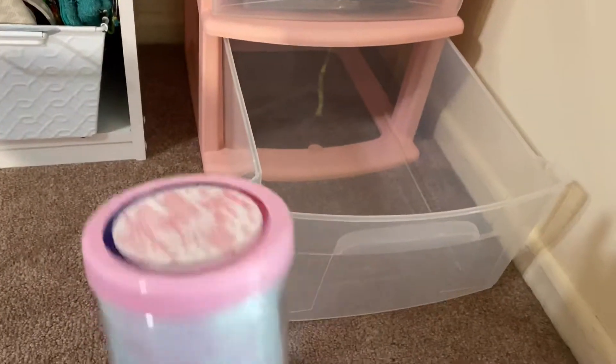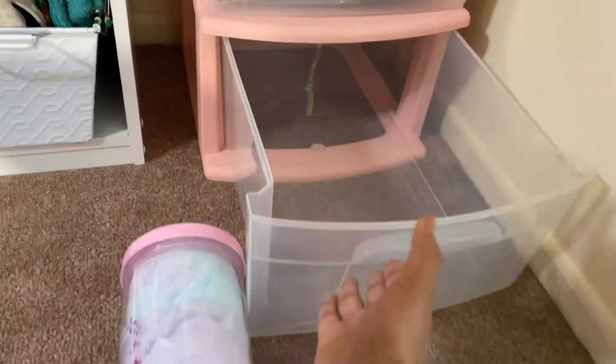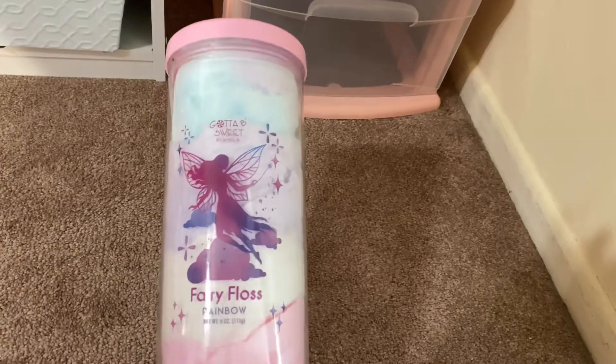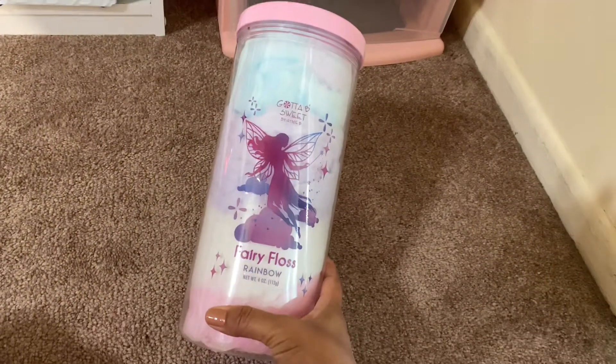So in the bottom I got this cotton candy from Marshalls. It was $3.99 and yes, I do eat cotton candy often — well, not that often and I don't eat this all in one day. It lasts me like a week. But it's so delicious. They have the baby blue, the purple, the white, and the pink.